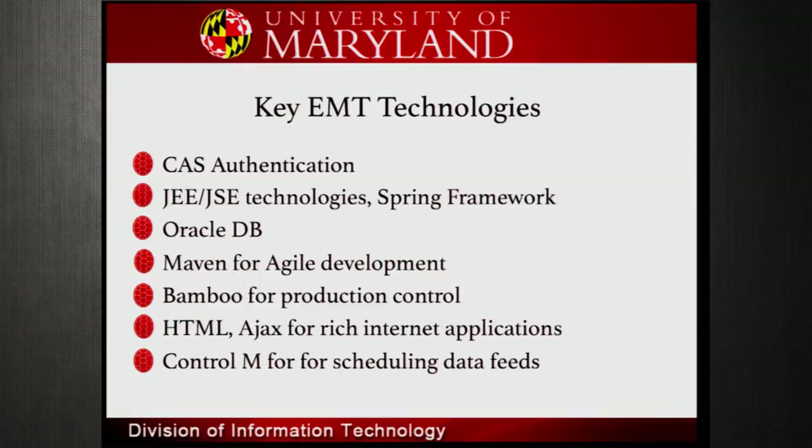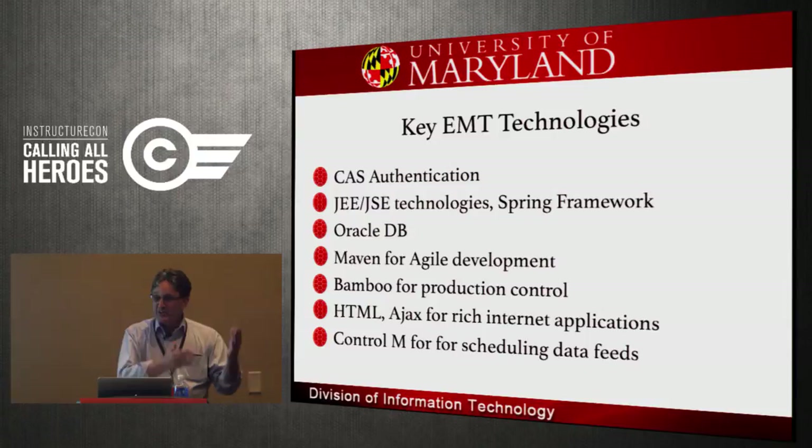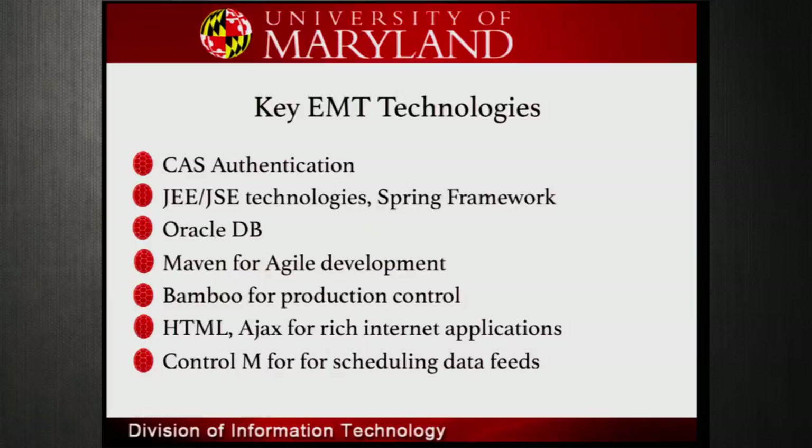These are the technologies Rissak has used to build EMT. It's not like building webpages. Rissak is a Java developer, works with our database staff, manages a lot of the database, and uses technologies that I can only read to you and he could explain. I want to spend most of the time demoing some of these tools. Before I do, are there any general questions about what I've shared so far?